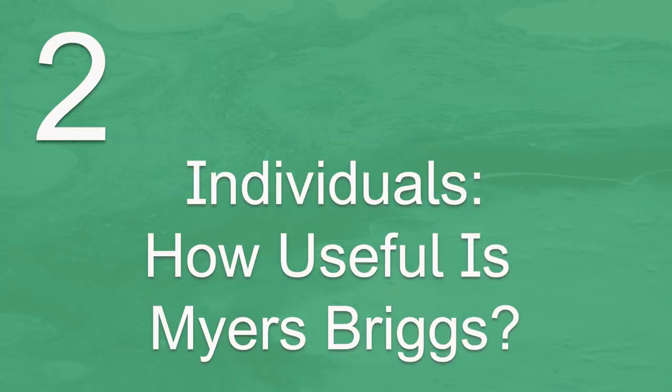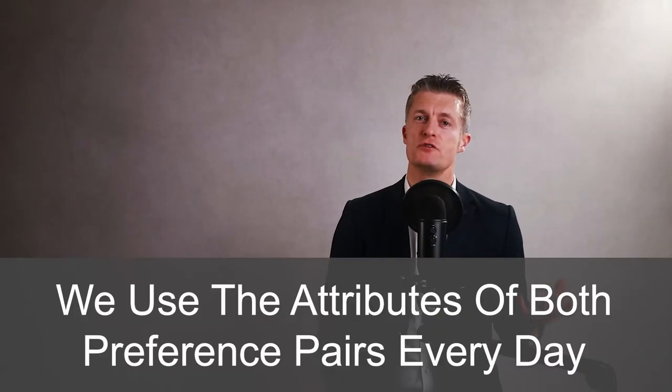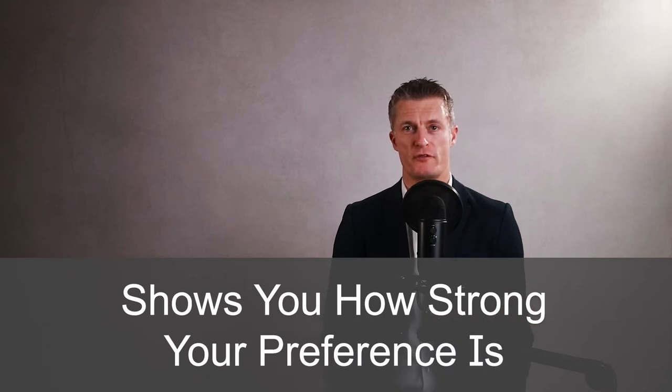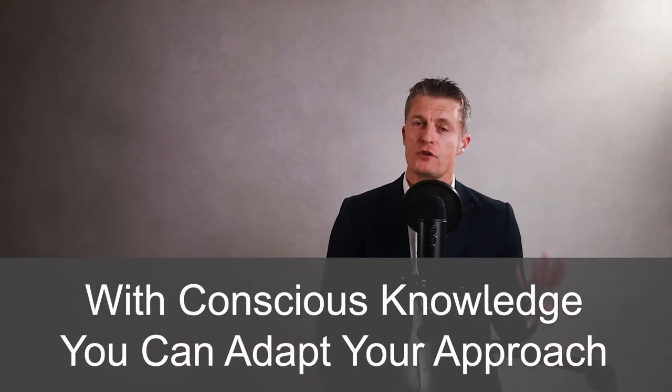Let's discuss how useful is Myers-Briggs for an individual. The first point to really emphasise is that we use the attributes of both preference pairs every day. The Myers-Briggs test shows you how strong your preference is for one of those pairs over the other. Improving conscious knowledge of your preferences is really useful — with it you can work at adapting how you show that preference to others, or how your preference affects your decision making and actions.